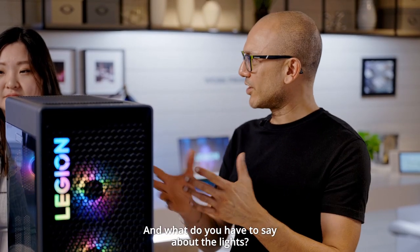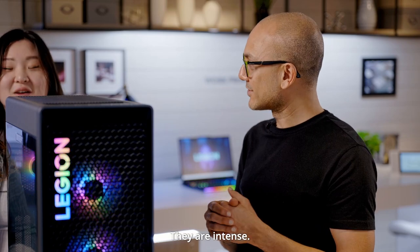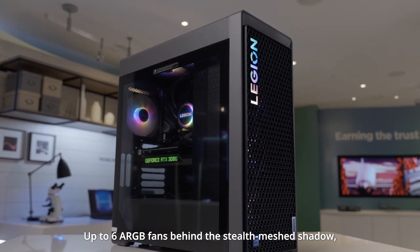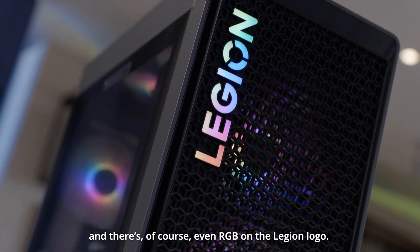And what do you have to say about the lights? They are intense. Yep, so sparkly. Up to six ARGB fans behind the stealth mesh shadow, and there's even RGB on the Legion logo.